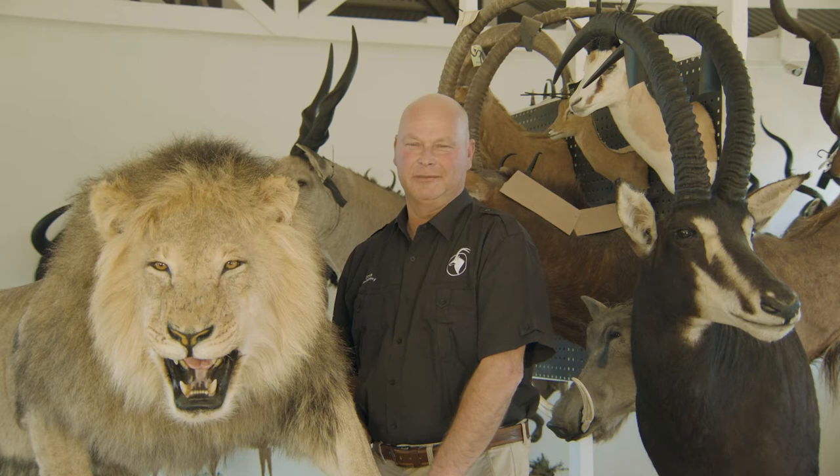Every trophy that leaves Diana Taxidermy is inspected by the Jensen family personally, and we guarantee you that you will get the trophy of a lifetime every time.